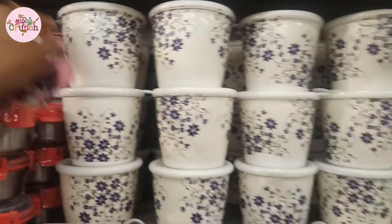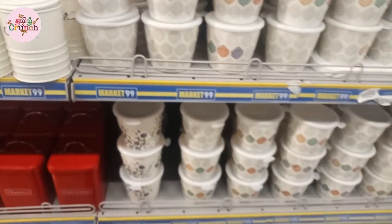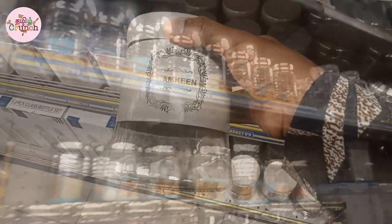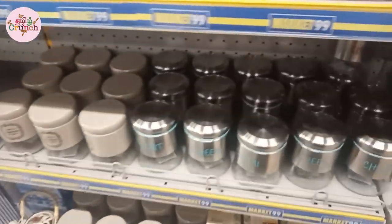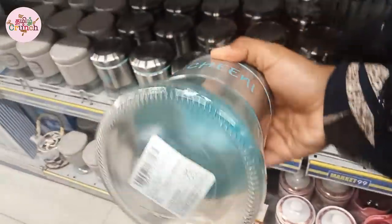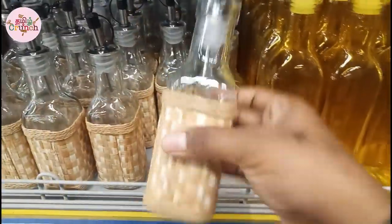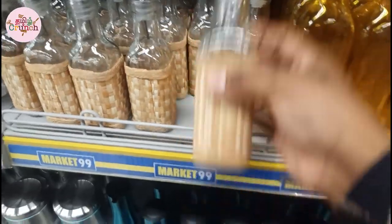These bottles are 199 rupees. This bamboo cover bottle is 89 rupees. You can see it in 200 ml size. This is 89 rupees.